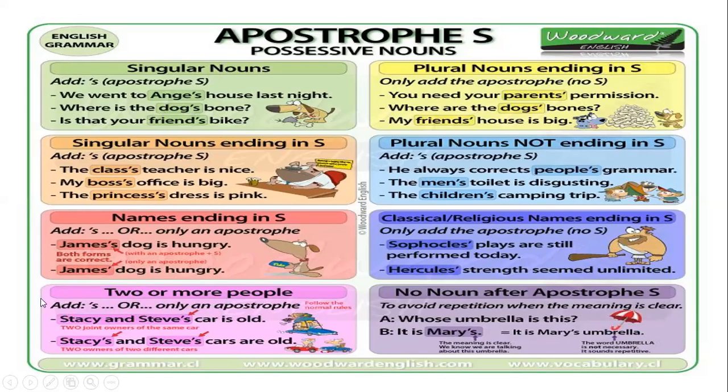When I have two or more people, I just add the apostrophe s or only an apostrophe. For example: Stacy and Steve's car is old. Or Stacy's and Steve's car are old. In this case, I'm making the emphasis on the ownership of both. Estoy haciendo énfasis en que les pertenece a los dos, pero de igual manera podría haberlo puesto solo a uno y se entiende que es de los dos.